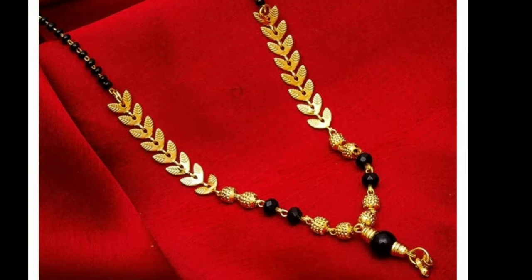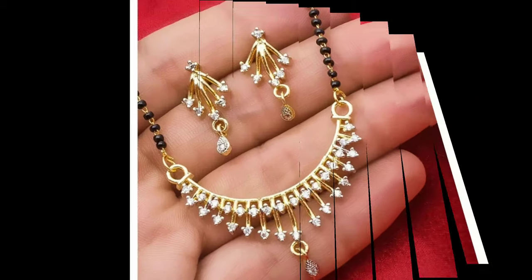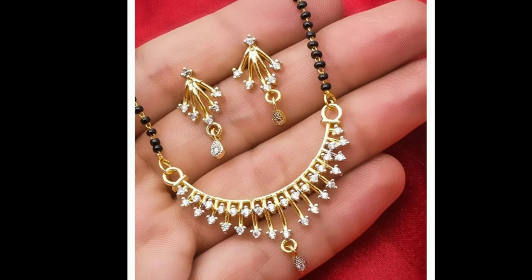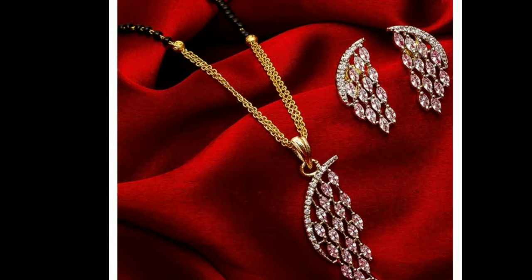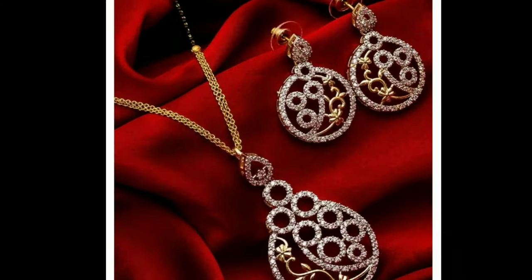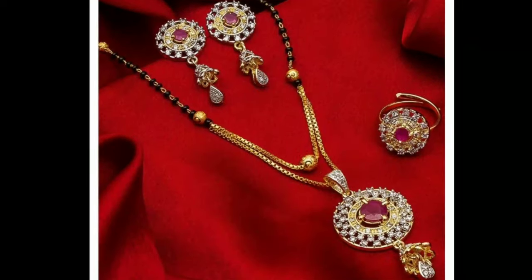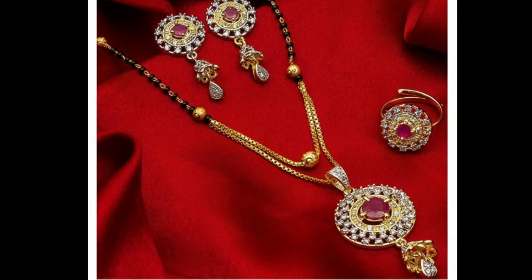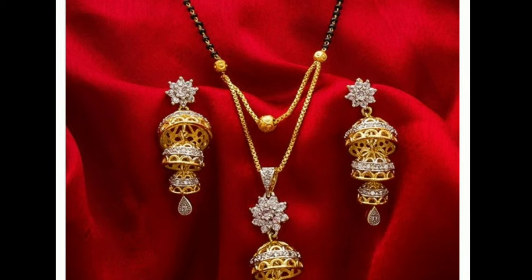On my channel, we provide you with the latest trending designs for viewers and subscribers. Here you can see all types of designs like blouse designs, latest dress materials, accessories, jewelry designs, and more. If you like my videos, please give valuable feedback in the comment section — it will motivate me to upload more videos.